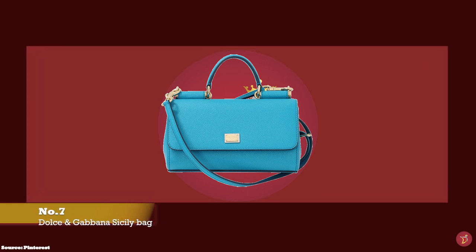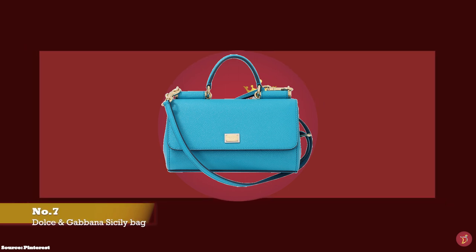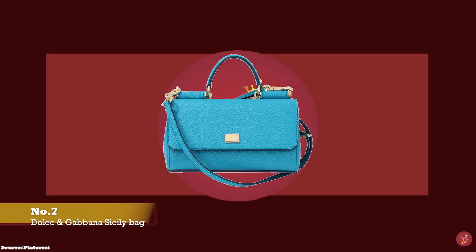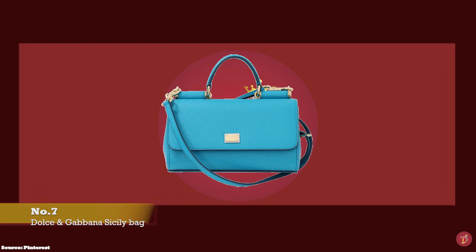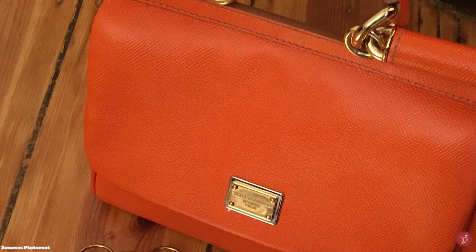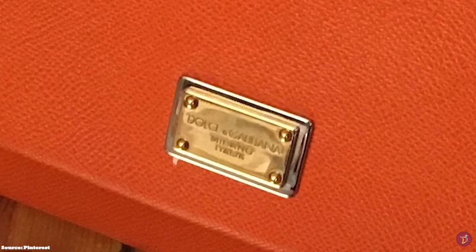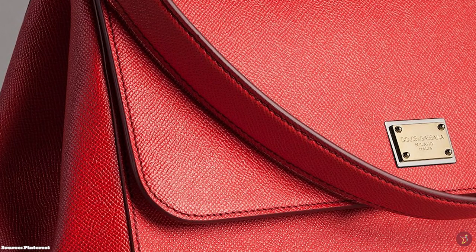And at number 7, we have the Dolce & Gabbana Sicily Bag, with prices starting at upwards of £1,250 for the small size in the full leather option. Italian designer duo Dolce & Gabbana have been making bold, statement-making luxury handbags since 1986. The Italian island of Sicily has defined the brand, becoming synonymous with Dolce & Gabbana and their house codes — so much so that they named their most iconic signature top handle bag after the island. First introduced as Miss Sicily, the bag was renamed to simply the Sicily.